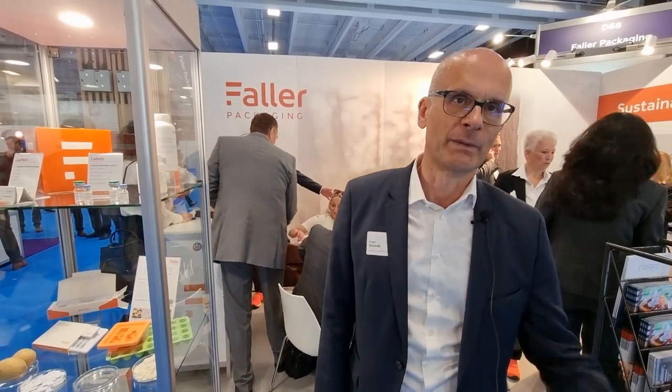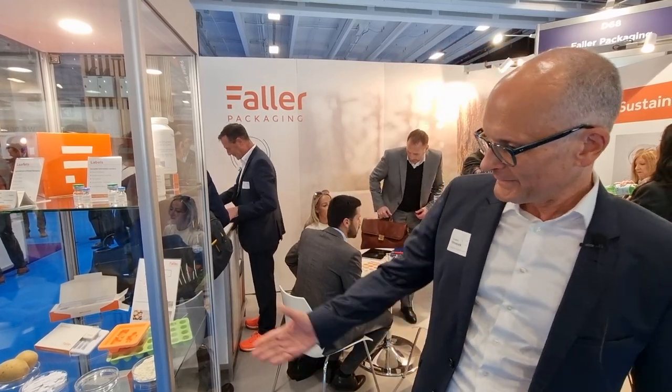So what are you actually showcasing this week in Paris? So this show, the main topic is sustainability. All the customers that come here are asking questions about plastic replacement and recyclable materials. And the good thing is for us, our core business is producing cardboard, which is a recyclable material. And we have here some solutions.